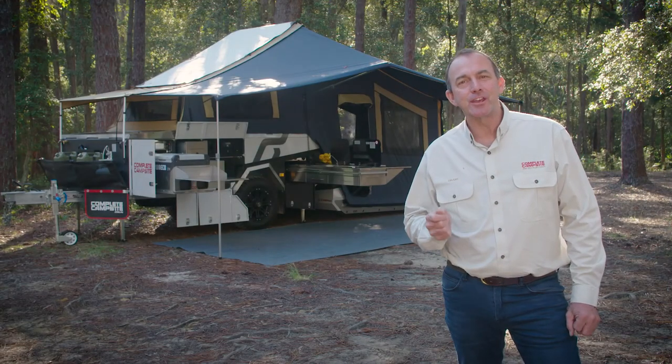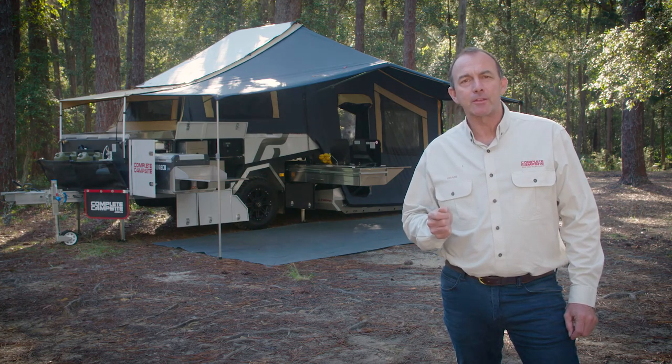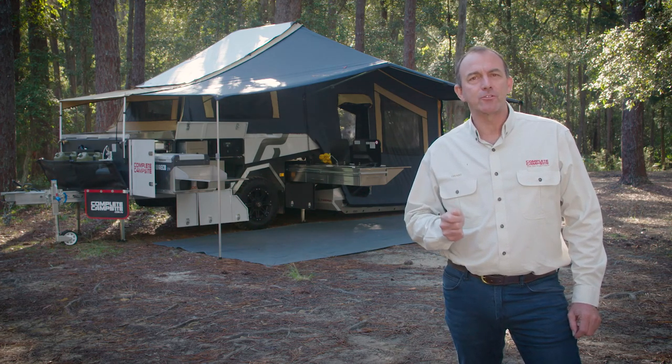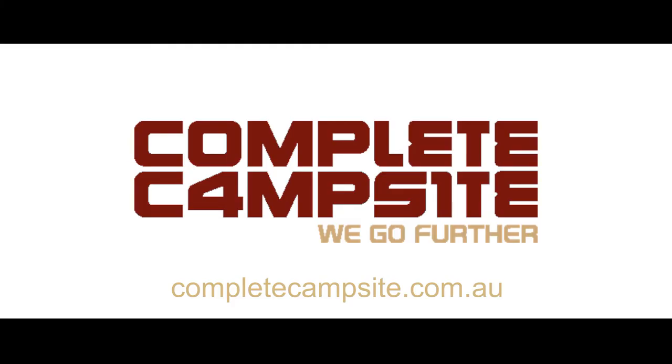As you can see, the Fraser XTE is built tough to go anywhere and equipped with nothing but the best. We've only just scratched the surface on what this brilliant camper has got to offer. If you'd like to see more, head to completecampsite.com.au.